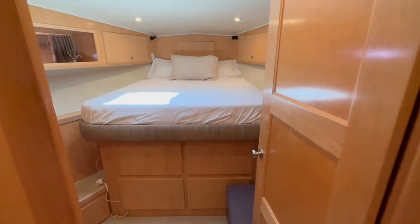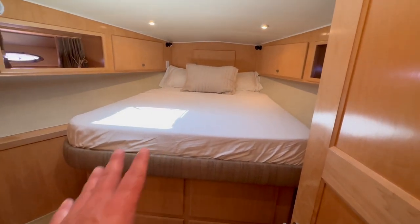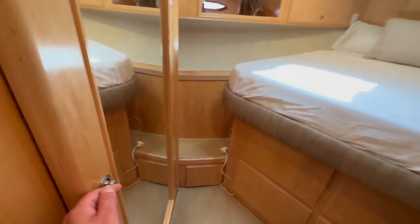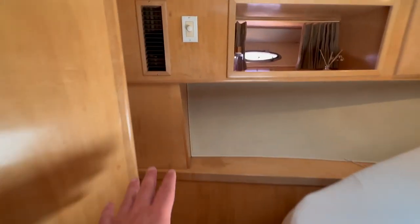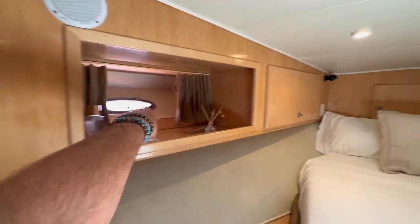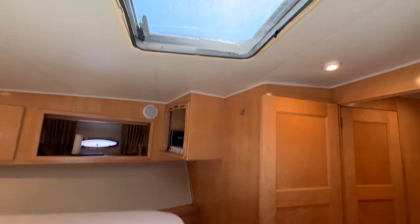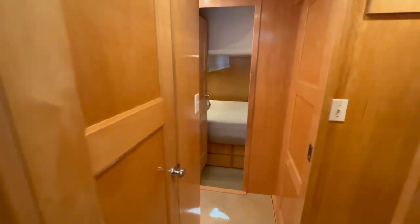Up forward is our VIP cabin, which also has a queen centerline berth. It's up higher with storage down below, a full hanging locker behind a mirrored door, great accessibility, opening ports, a very large cabin, and an overhead opening hatch.